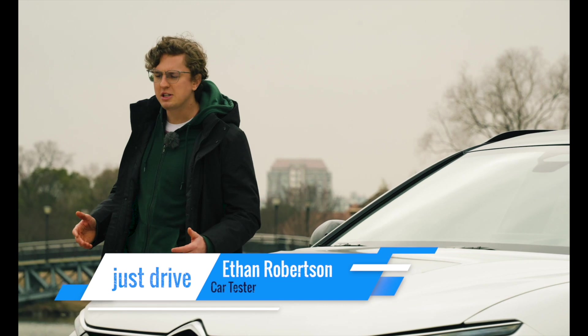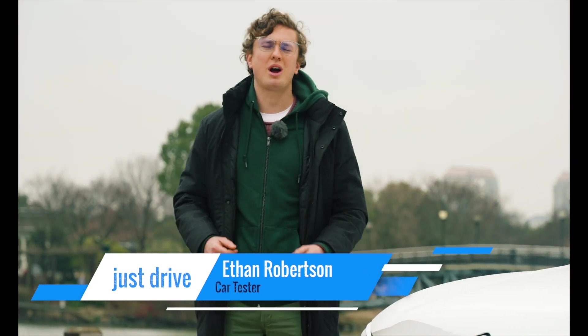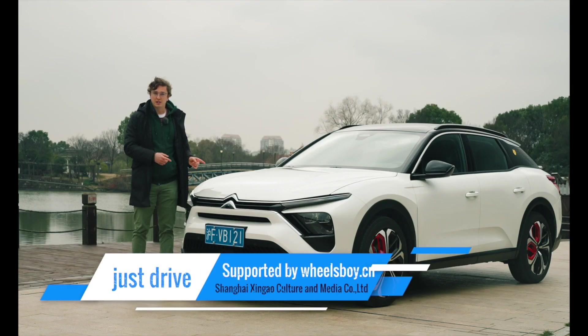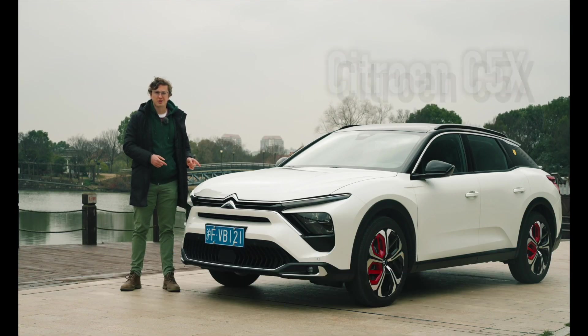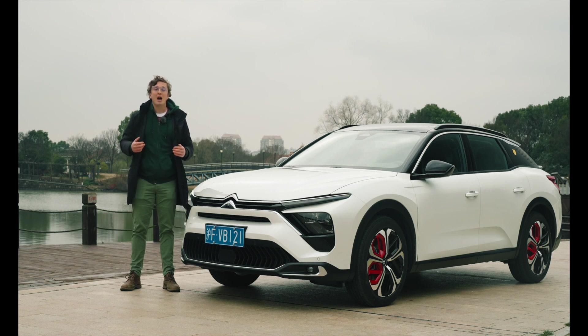Hello and welcome. One of the great things about living here in China is that I get access to cars that I would never be able to drive if I was still in the United States. That, of course, refers to all the Chinese cars we drive on this channel, but it also refers to cars like this — the very French Citroën C5X. French cars haven't been sold in the United States for more than 30 years now. We're actually going to review it because European media, while they've been able to do static reviews, haven't been able to drive one, but we will. Let's get started.